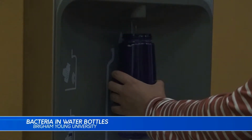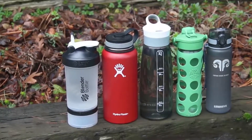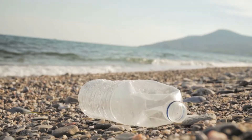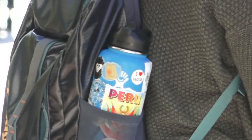Water bottles — we use them every day. I've had this water bottle for a year and one month. Disposable, reusable, canteens and camelbacks — everyone wants to be hydrated and many want to help the planet at the same time. So reusable water bottles have exploded in popularity. But are you taking the necessary precautions?